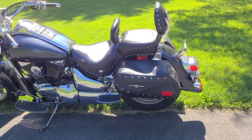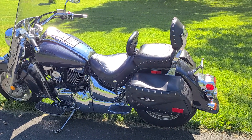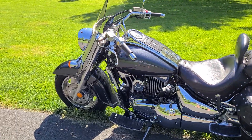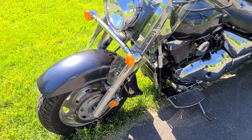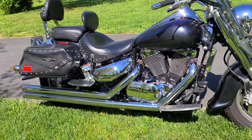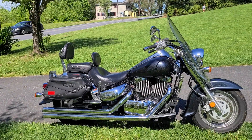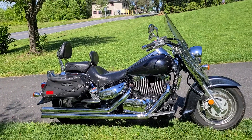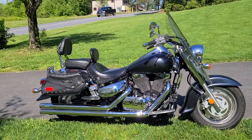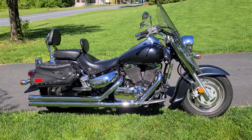2006 Suzuki C90T. New tires, $700 Mustang seat, Cobra pipes, and fuel processor are the add-ons. 12,063 miles. This beautiful bike is going to go for $4,700. With that low mileage and this condition, it should be no problem at all. The bike is in Lancaster, Pennsylvania. You can reach me by email at coachman11 at gmail.com — C-O-A-C-H-M-A-N — coachman11 at gmail.com. $4,700. It's a beauty.